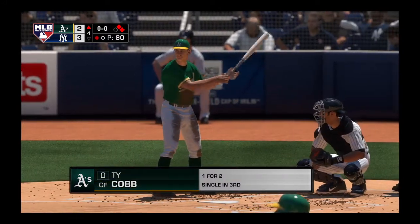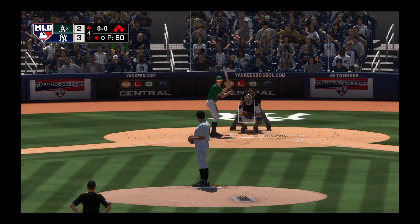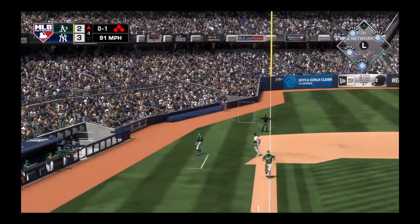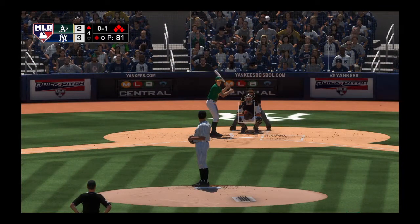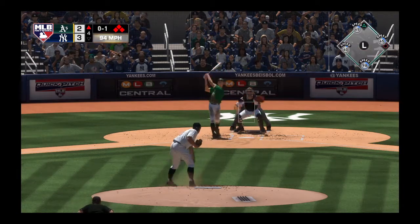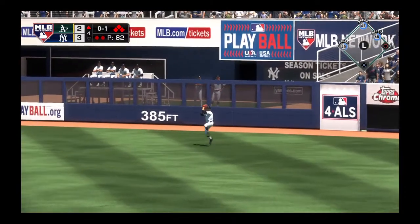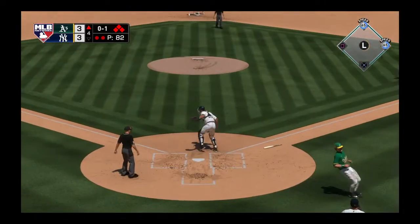We go back to the top of the order. Striding in, Ty Cobb — he's got a chance to tie this ball game up, with the equalizing run just 90 feet away at third. He's set with the 0-1, and he holds it toward right-center field.